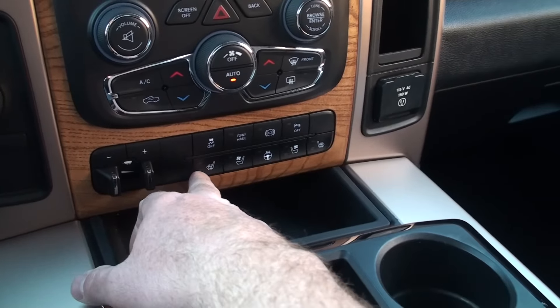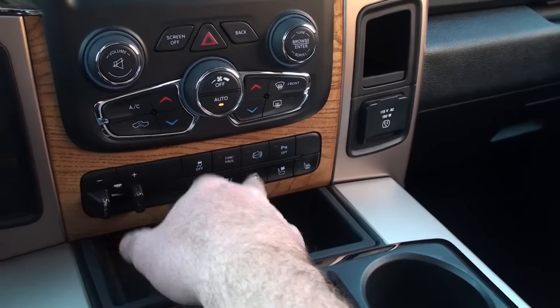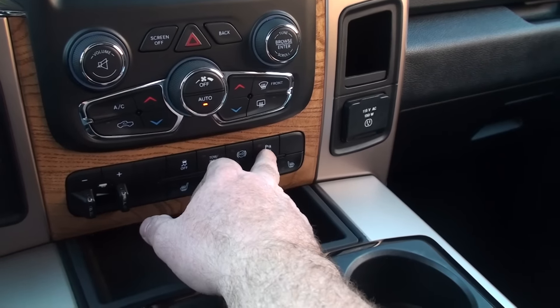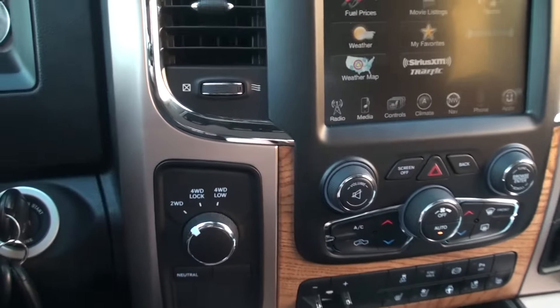Here's your control on the main screen for the heated seat, heated steering wheel, exhaust brake, tow mode, park assist sensor, traction control, trailer brake controller, and shift-on-the-fly four-wheel drive.